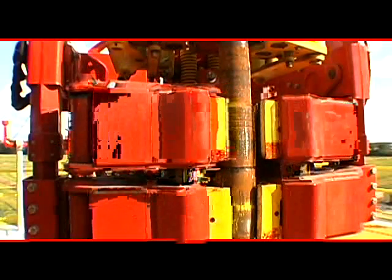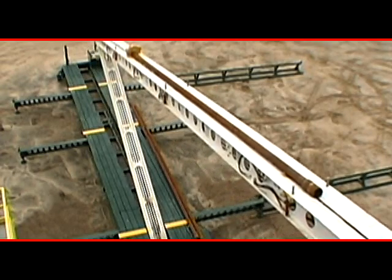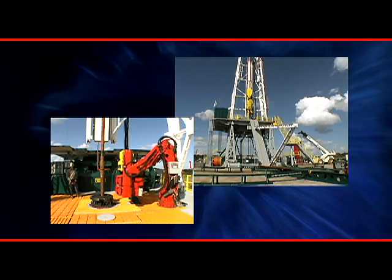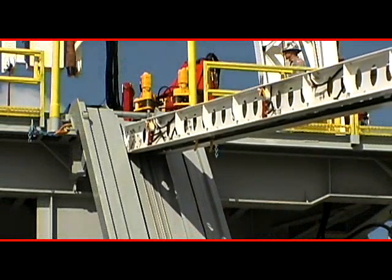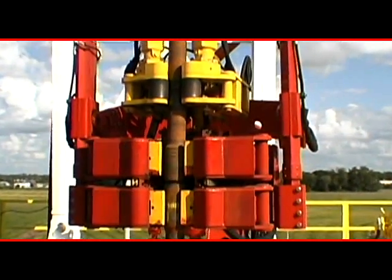TorqueMat, a fully automated floor wrench, and Power Cat, an automated catwalk, are also available from CanRig. Both reduce crew exposure to tubulars, a frequent cause of injury, and both combine innovative engineering with precise manufacturing techniques to provide safety, reliability, and durability.